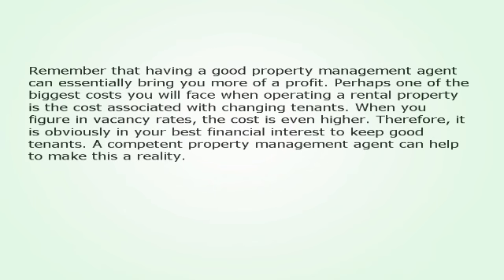Remember that having a good property management agent can essentially bring you more of a profit. Perhaps one of the biggest costs you will face when operating a rental property is the cost associated with changing tenants. When you figure in vacancy rates, the cost is even higher. Therefore, it is obviously in your best financial interest to keep good tenants. A competent property management agent can help to make this a reality.